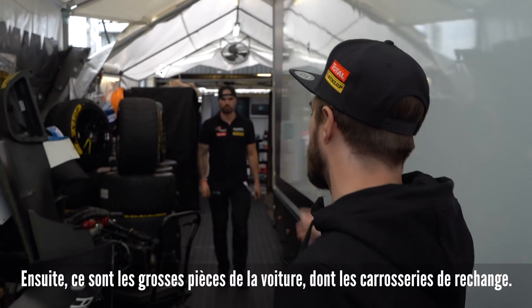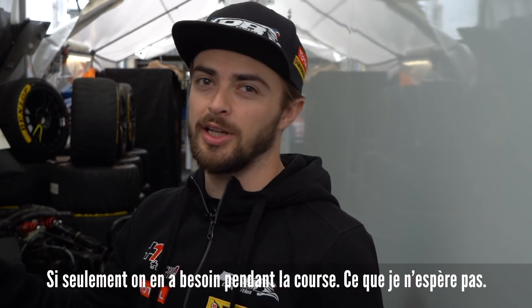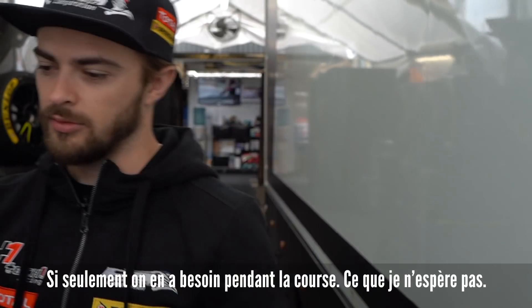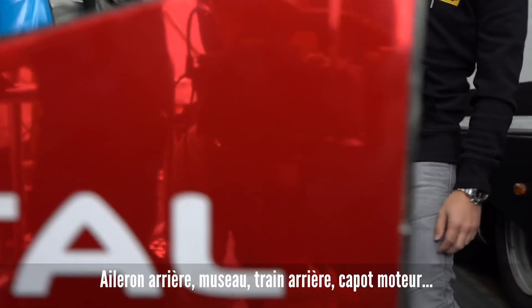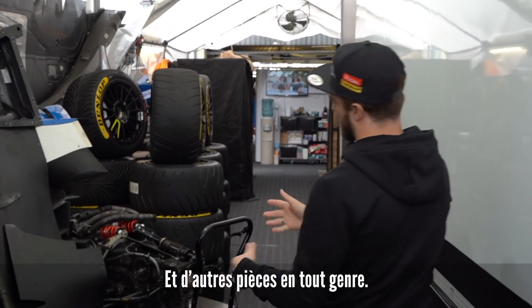Here we have stuff out back. This is all of our spare bodywork in case we need it during the race, which hopefully we won't — a spare rear wing and nose box, front end, and then obviously the engine cover, and then various bits and pieces.